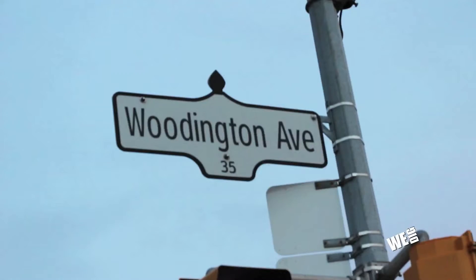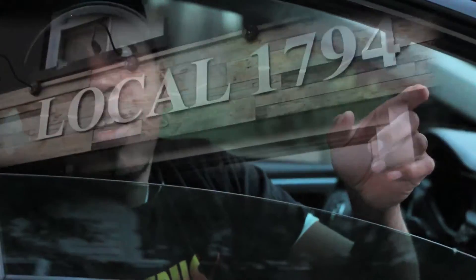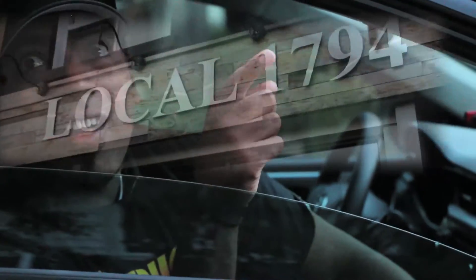We are at the Local 1794 at the corner of Woodington and Danforth. The story I have with the Local 1794: somebody recommended it to me, and I kept driving by the place. Every time I drove by, I would want to go in more and more. Finally I got to go in, took one bite into their ribs, and I was completely sold. This is the type of bar that you want to marry.